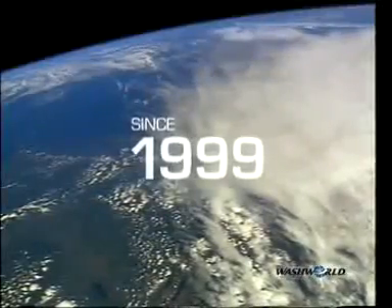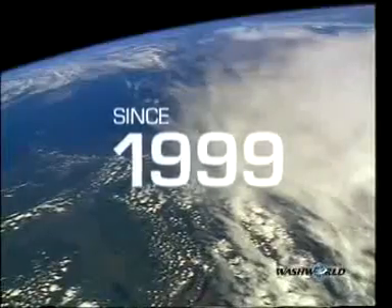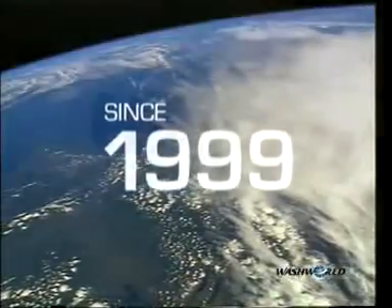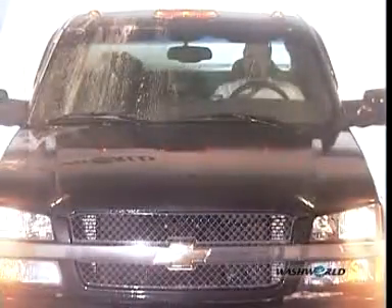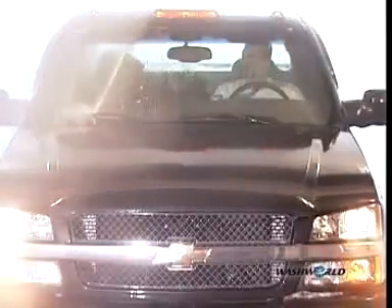WashWorld Incorporated announced its arrival on the car wash manufacturing, consulting, and equipment scene back in 1999. The car wash world hasn't been the same since. In fact, our global vision has evolved over the years.